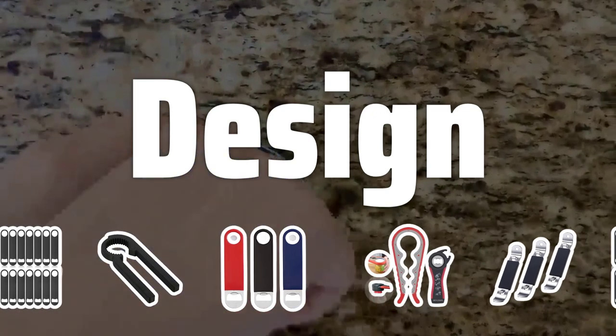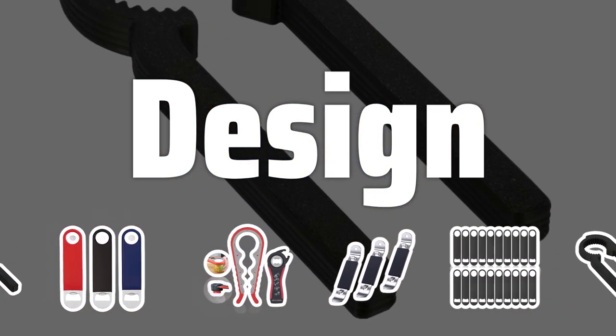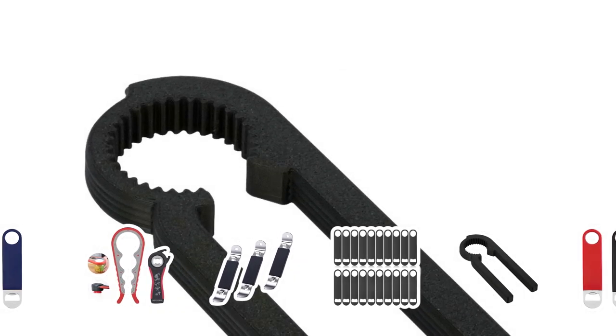Design. Bottle openers come in distinct designs. Look for ones that are ergonomically made to provide a comfortable grip while also adding a touch of style to your collection.